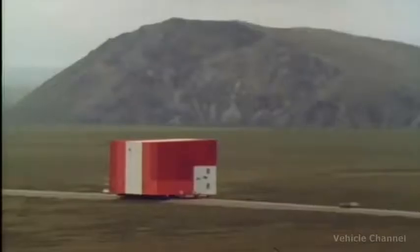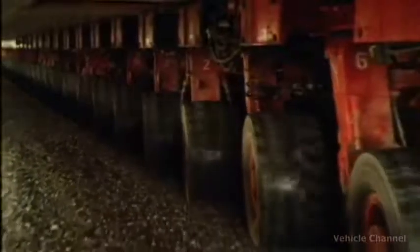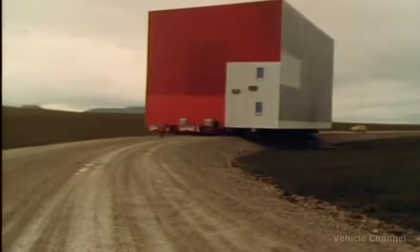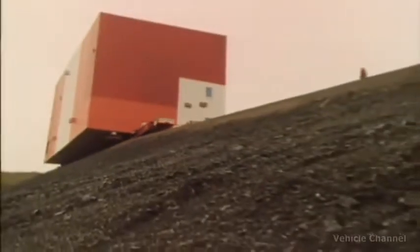A truck doesn't have to be long to carry large loads. This building weighs 1,790 tons and is 75 feet high, and it's sitting on top of one of the most unusual trucks ever built.